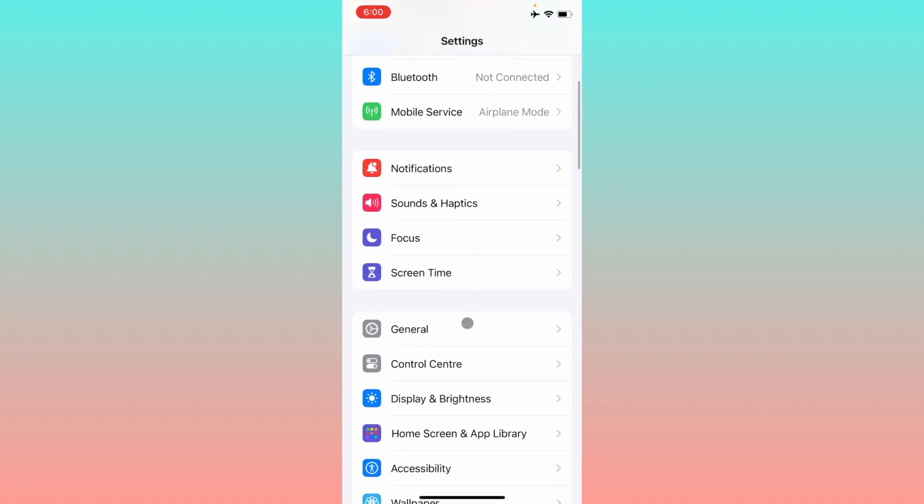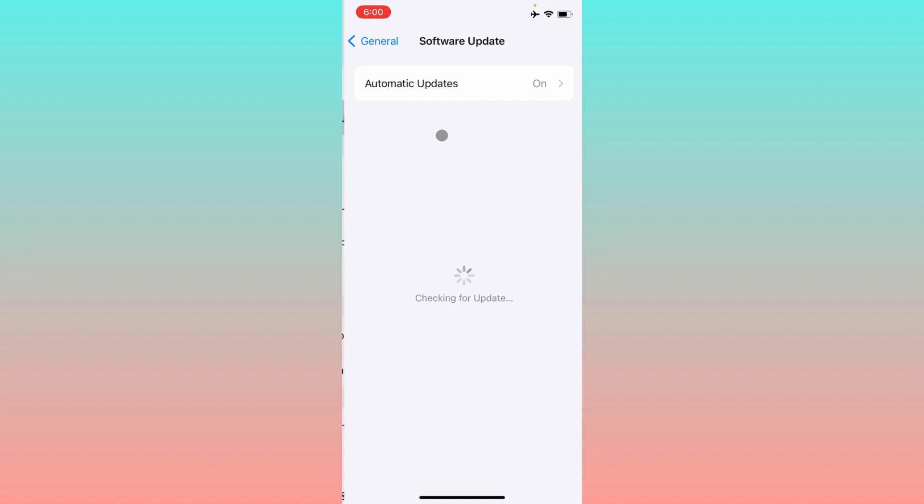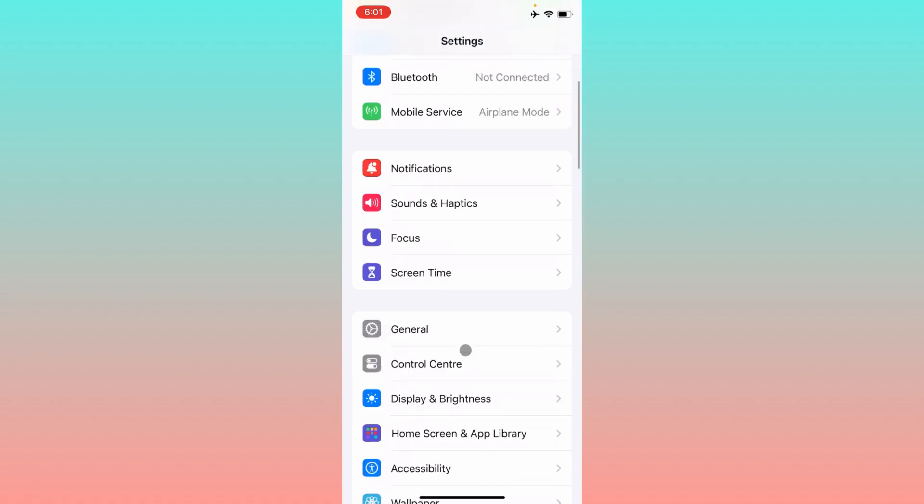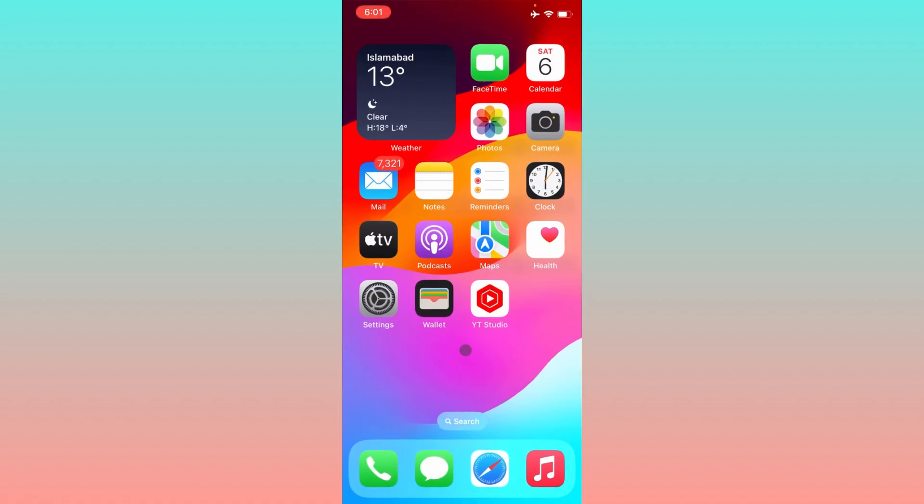The second method is to check for an update on your iPhone. If your iPhone is not updated, these types of problems will commonly occur. Simply check for an update and update your iPhone to the latest iOS version. After doing the update, all the features and issues you were facing will be fixed. Then go back and check whether your problem has been fixed or not.